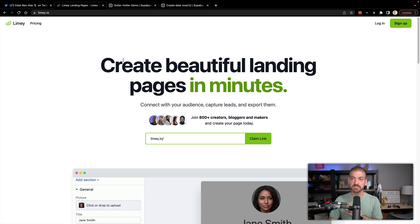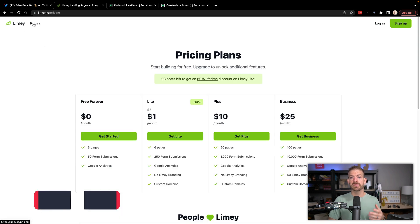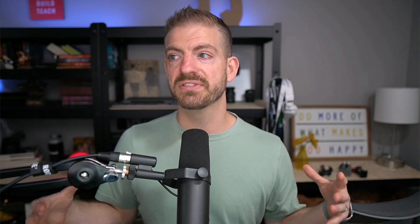This is not sponsored by Limey — it's just built by a friend of mine, Eden, who is one of the best builders of products I've seen out there. Right now on Limey, if you're looking to take advantage of some of the higher features, there's an 80% discount on the light plan giving you $1 a month for lifetime. There are 93 seats available, so you might want to go check it out. If anything, go sign up for the free plan so you can see what a really amazing, powerful portfolio project could look like.